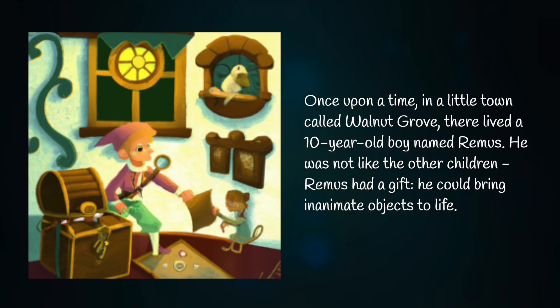Once upon a time, in a little town called Walnut Grove, there lived a 10-year-old boy named Remus. He was not like the other children. Remus had a gift — he could bring inanimate objects to life.